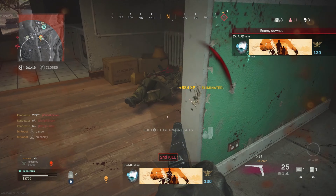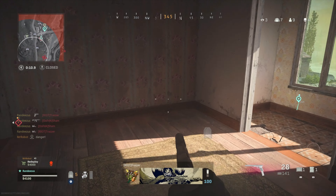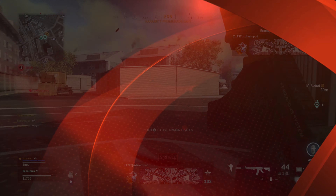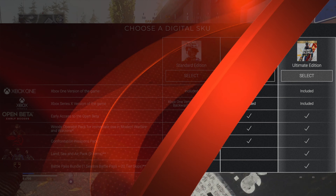First things first, let's discuss pre-ordering. This kind of pisses me off, if I'm being honest, because it's not so consumer-friendly. There are currently only three different versions of Black Ops Cold War that you can pre-order: the Standard Edition, the Cross-Gen Edition, and the Ultimate Edition.